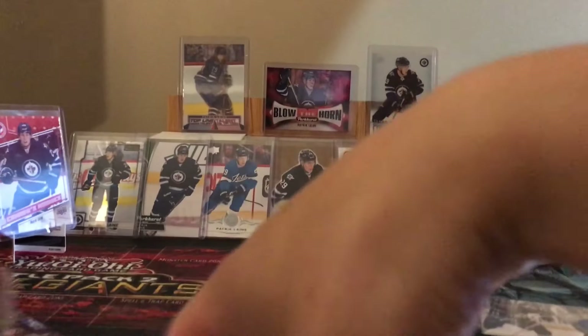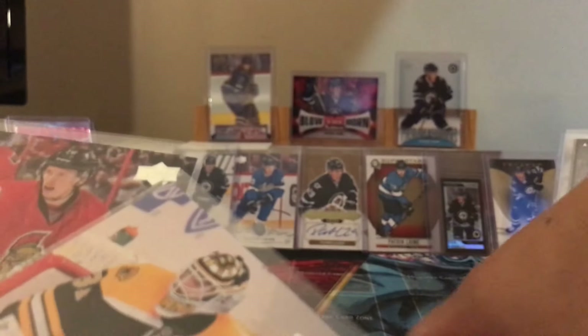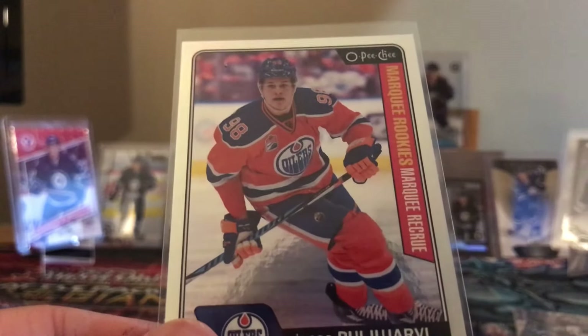Dylan Strom now with the Chicago Blackhawks. Young Guns here - Thomas Chabot, Zane McIntyre. Jesse Pugliarvi - shiny Marky Rookie. Too bad he's no longer in Edmonton or wants to be in Edmonton. This would have been a solid card. I just pulled it like a year or two ago.